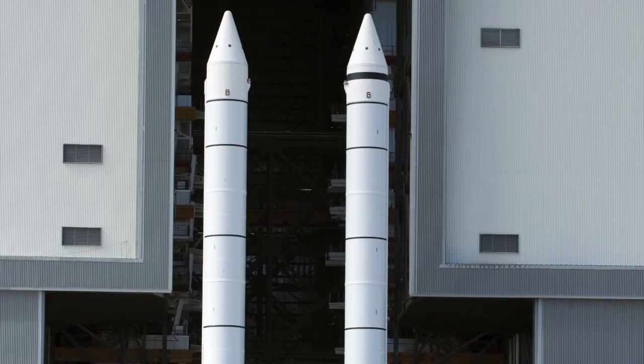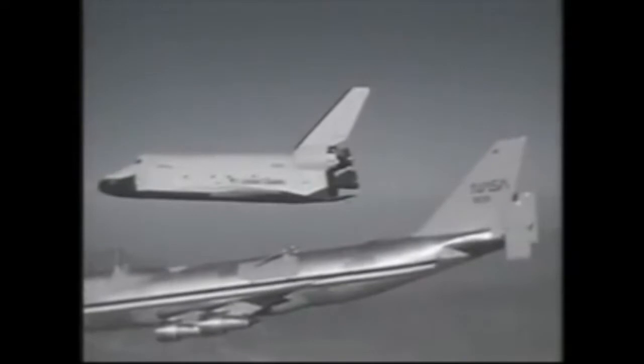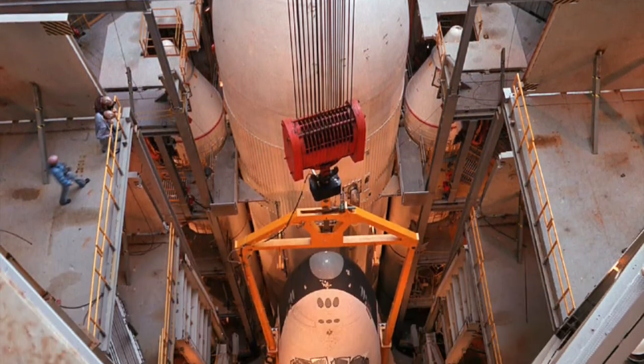The solid boosters, though bigger than anything flown before, moved along smoothly. One engineer said it was as exciting as watching paint dry. And five approach and landing tests, with Enterprise launched from the back of a modified Boeing 747 during 1977, taught astronauts how to fly shuttle in the last minutes of a mission. After that, Enterprise came to Huntsville for ground tests simulating launch vibrations.